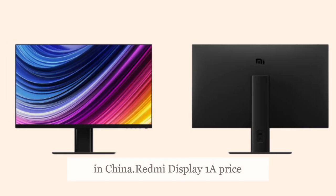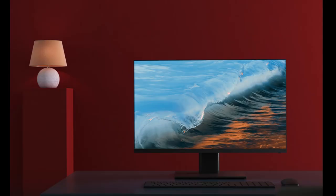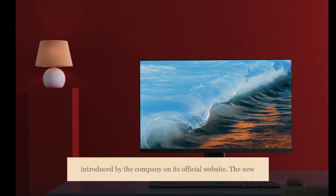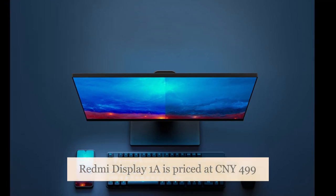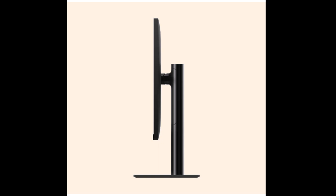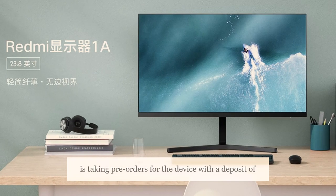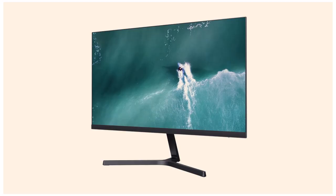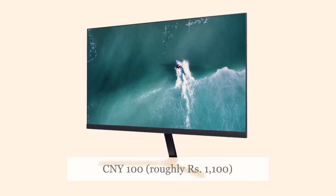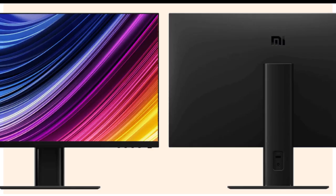The Redmi Display 1A monitor has been silently introduced by the company on its official website. The new Redmi Display 1A is priced at 499 Chinese Yuan, roughly 5,300 rupees — that is quite aggressive. Xiaomi is taking pre-orders for the device with a deposit of 100 Chinese Yuan, roughly 1,100 rupees, but the product status is temporarily unavailable.